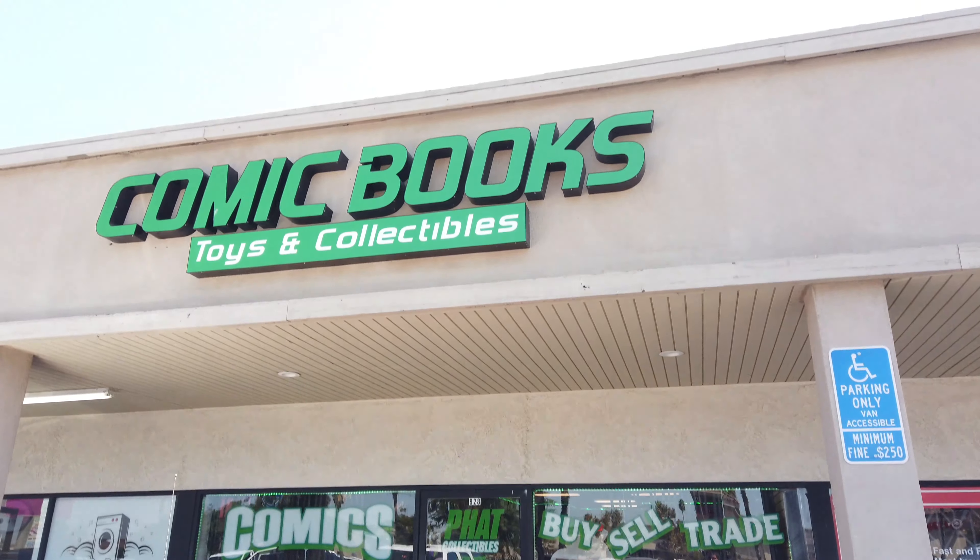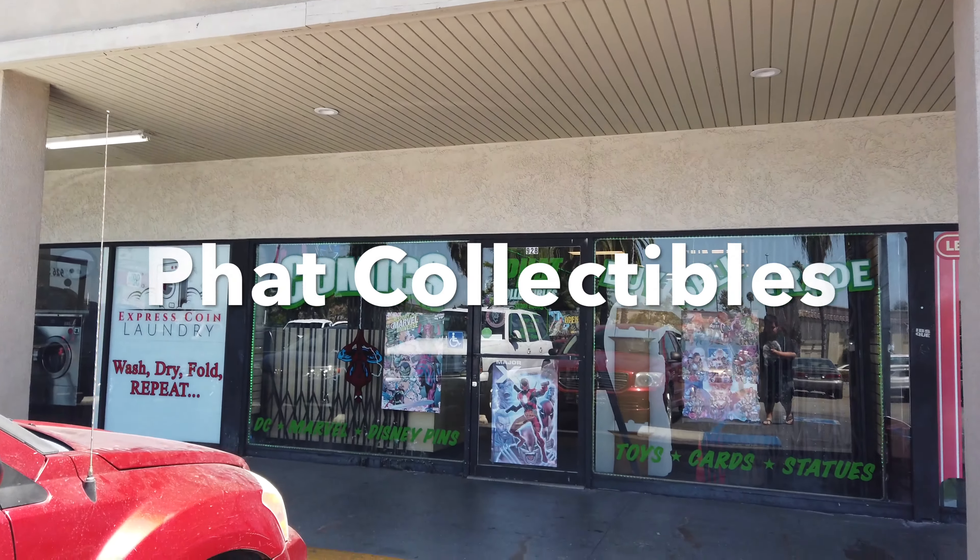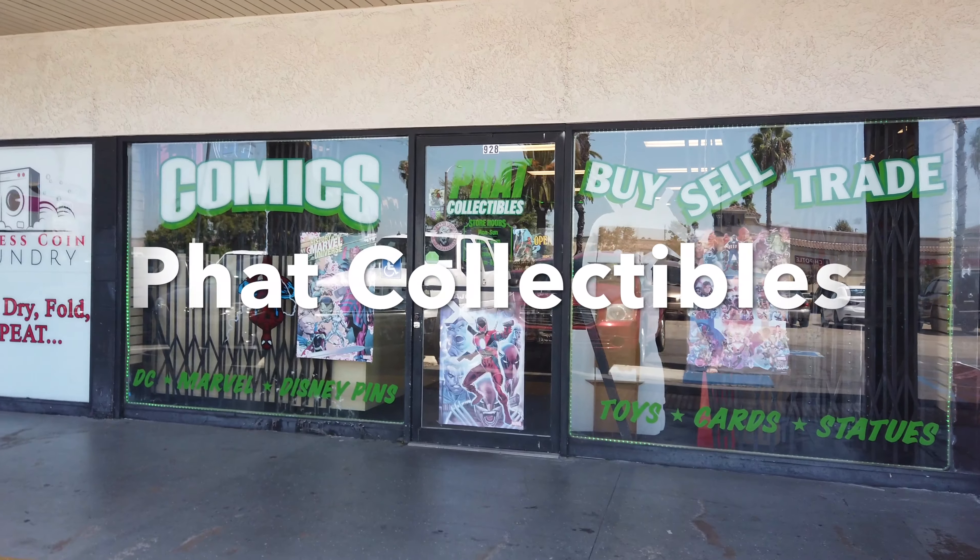So this is the day before actually leaving Anaheim and I found one more collectible store. It is called Fat Collectibles. I'm gonna stop there before we head out to the airport. All right, so we made it — this is Fat Comics in Anaheim, California. Let's go inside and check it out.